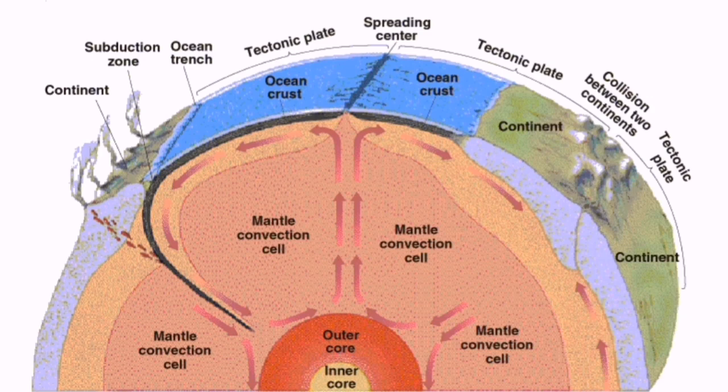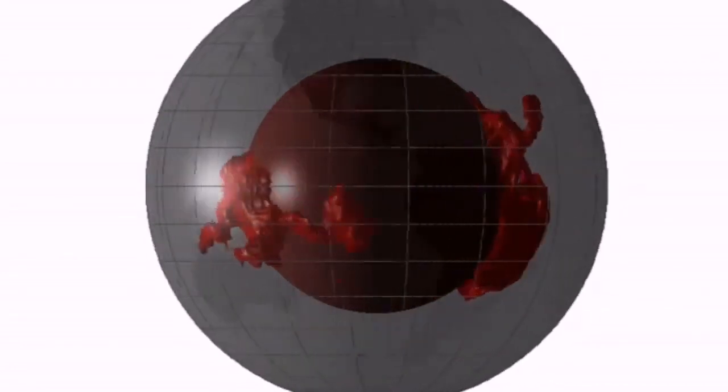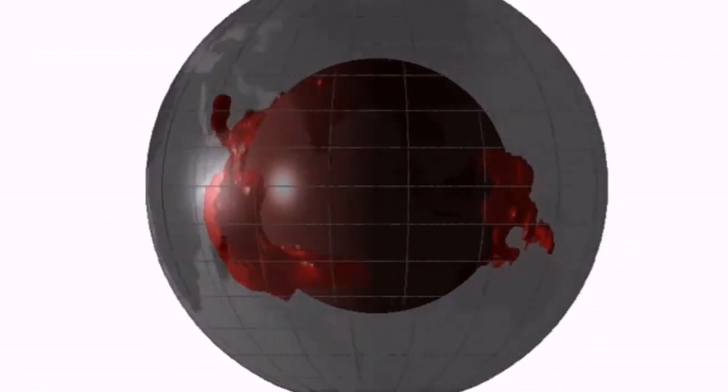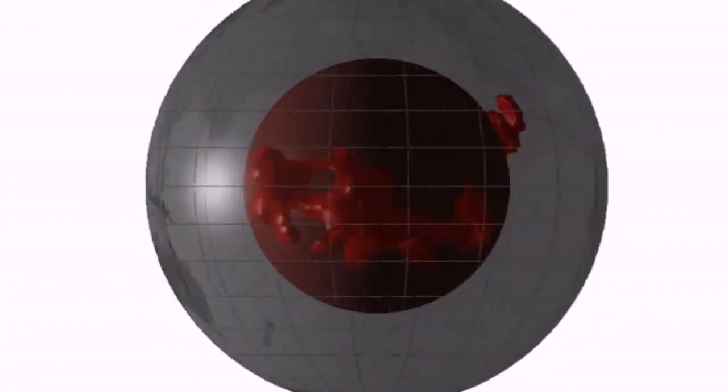These convection cells, as you can see in this image, are something real — we can actually map them. This is done by global seismographs. You can see the patterns: some convection cells are in the Indian Ocean, some in the Pacific Ocean, and some are actually under the continents.